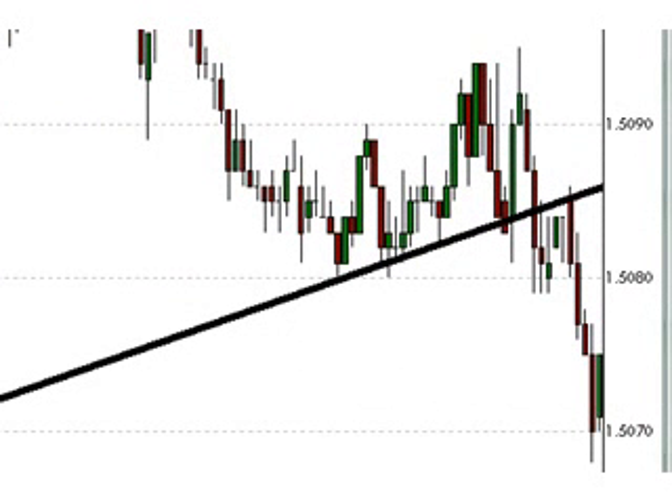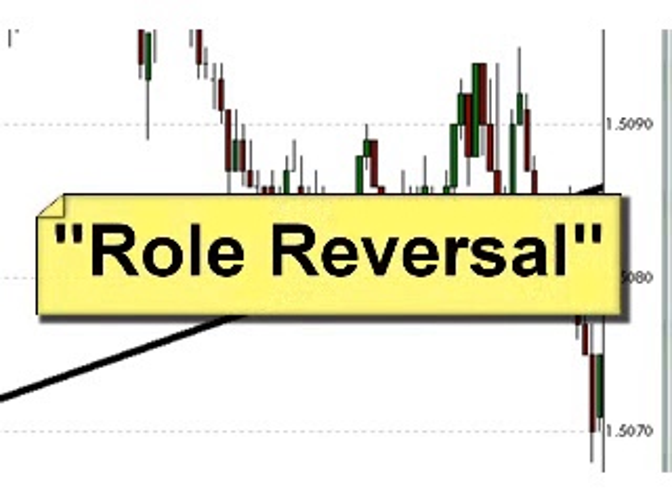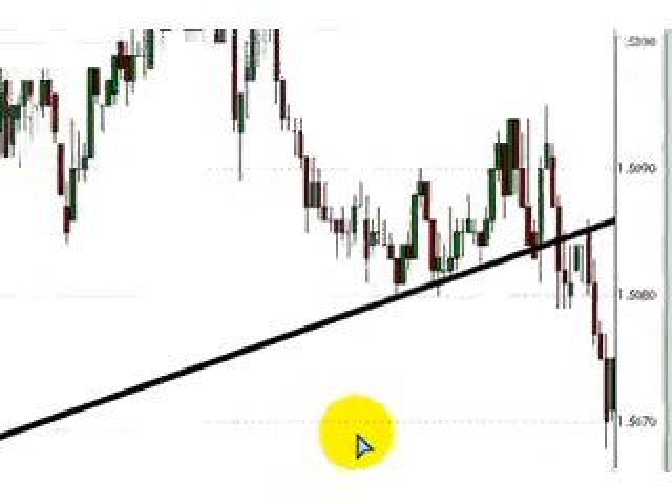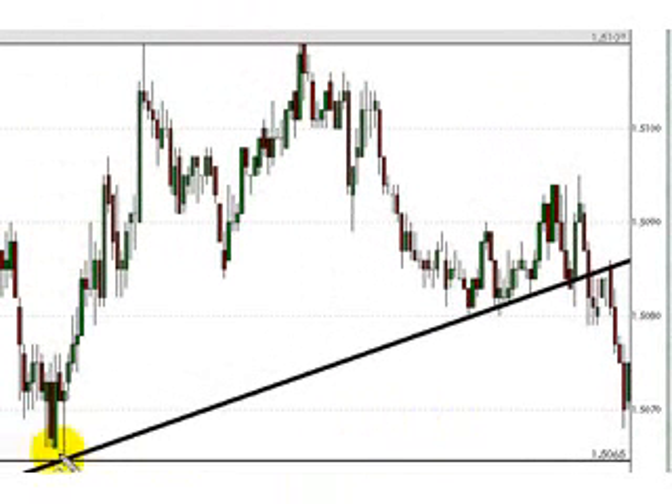Fast forward 30 minutes, and now we've got what appears to be a trend line break. If you're a boot camper or a regular viewer of FX Boot Camp videos, you can probably recall the coaches referring to a concept called role reversal — that's when a former source of support becomes resistance, or a former source of resistance becomes support. That concept applies not only to levels of horizontal support or resistance, but also to trend lines. This uptrend support line — Kevin's trend line — appears to have been a source of support on two occasions today: back around London Open and again in through here. Now that the trend line has been broken, it may just become a source of resistance if tested later. In this case, later came nearly two hours after the trend line was broken.